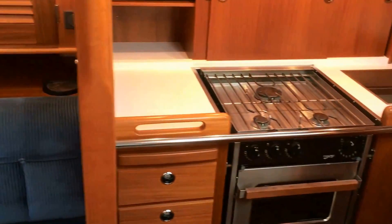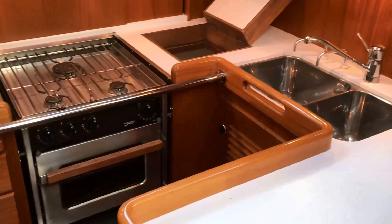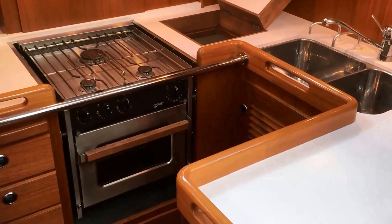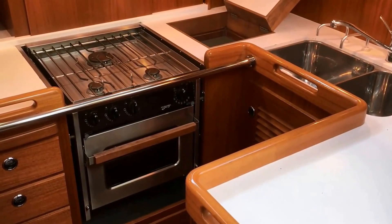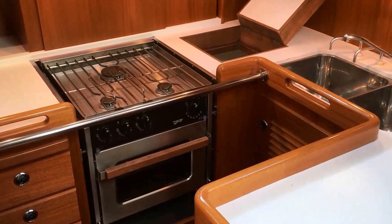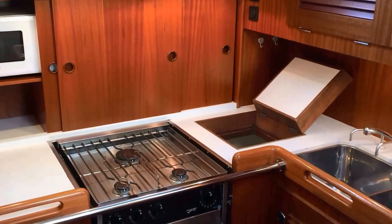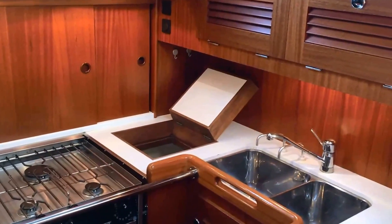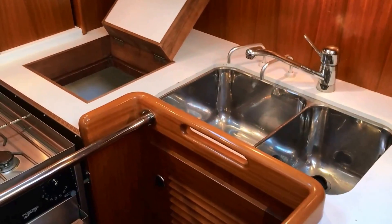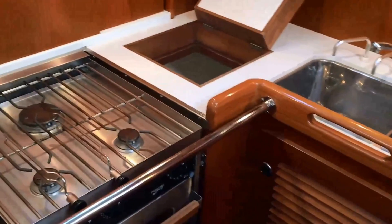The U-shaped galley is just down the companionway on the starboard side. This shape of galley is called a sea galley — it keeps you secure in all sorts of waves and when the boat is heeling while sailing. It also means every cupboard, of which there are a fair few, is within easy reach. There are double stainless steel sinks, a large refrigerated unit, and a three-burner cooker with grill and oven.